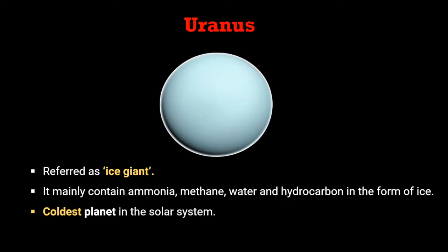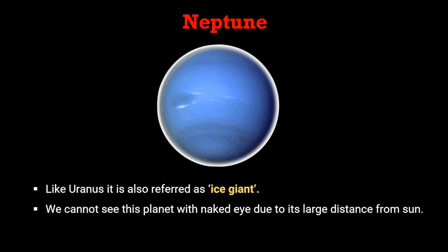Next comes Uranus, referred to as an ice giant. It mainly contains ammonia, methane, water, and hydrocarbons in the form of ice. It is the coldest planet in the solar system. The eighth and last planet in the solar system is Neptune. Like Uranus, it is also referred to as an ice giant. We cannot see this planet with the naked eye due to its large distance from the sun.